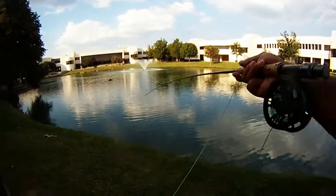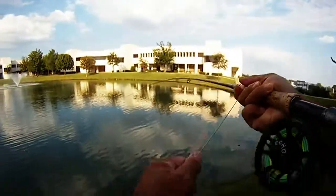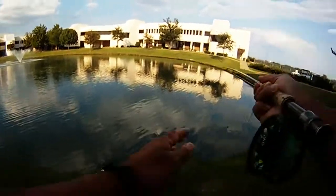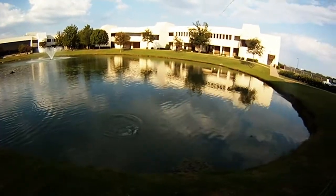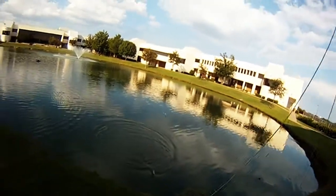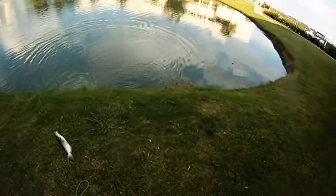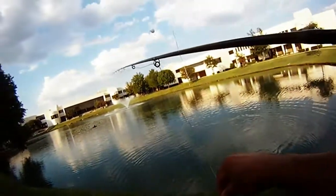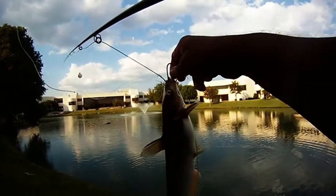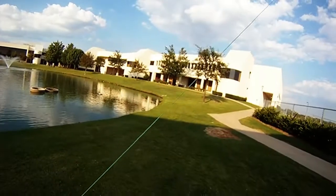Got this one about maybe 10 feet from the bank. Just barely saw an indication on the strike indicator, and as soon as we saw the little shake, went ahead and set the hook and got another catfish. Not as big as the last one, but still put up a really good fight. We're using a five-weight fly rod and a size 12 Near Deer.